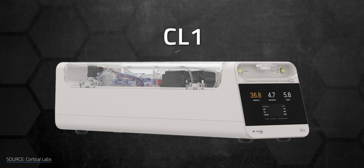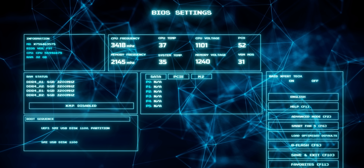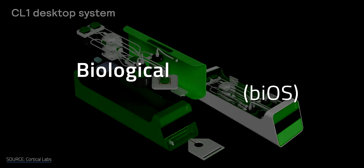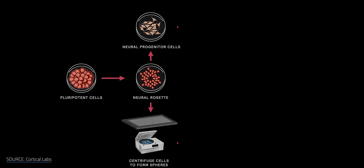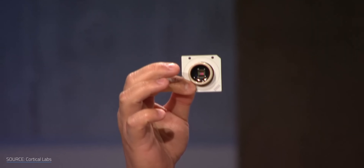Got a spare $35,000 and a lab coat laying around? Well, you could be the proud owner of a CL1, which is a biocomputer from Australia's Cortical Labs. Unlike your regular computer, which is running on a BIOS in all caps, the CL1 runs on a BIOS — or Biological Intelligence Operating System — because instead of just mimicking a brain, it literally uses one. It's packed with living human neurons, which are cells that react, learn, and adapt inside of a simulated world. It's like a real brain, minus the existential dread. Hopefully.